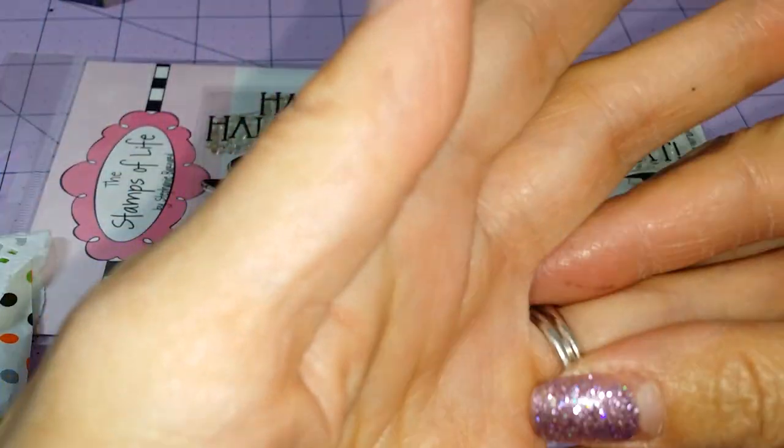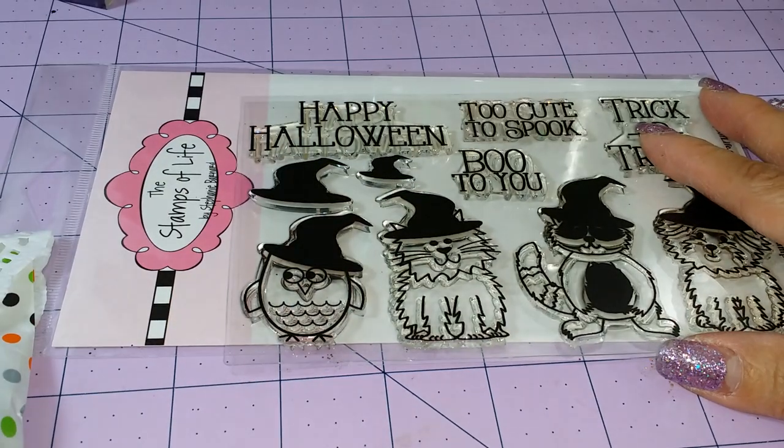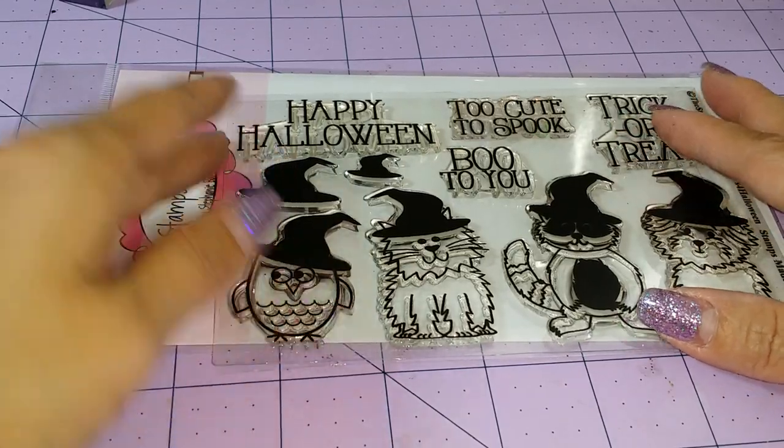Hi everyone, it's Happy Male Queen. I'm just gonna do a very quick video to share one little project that my daughter and I worked on tonight.